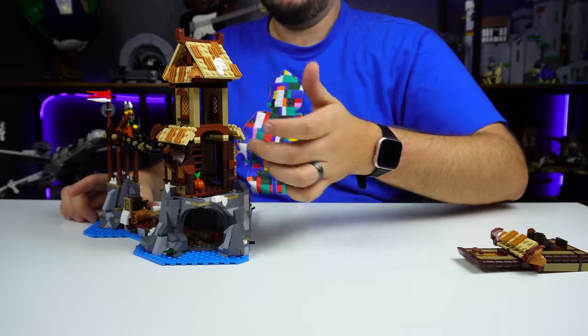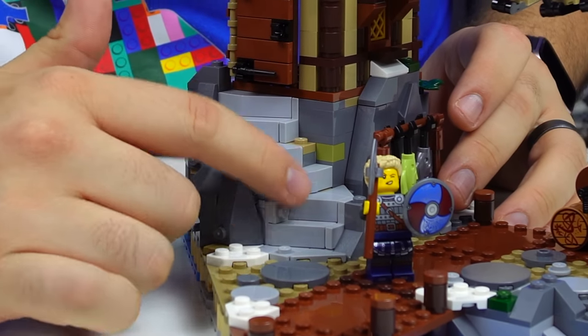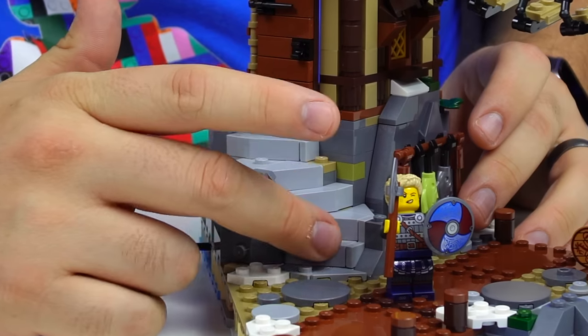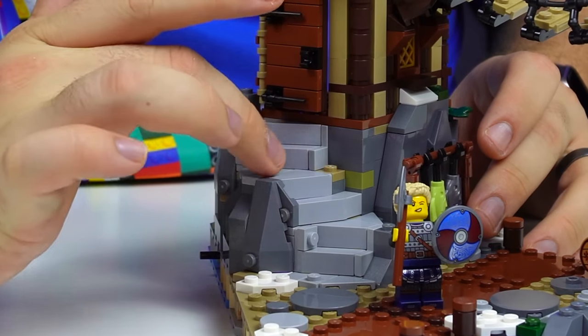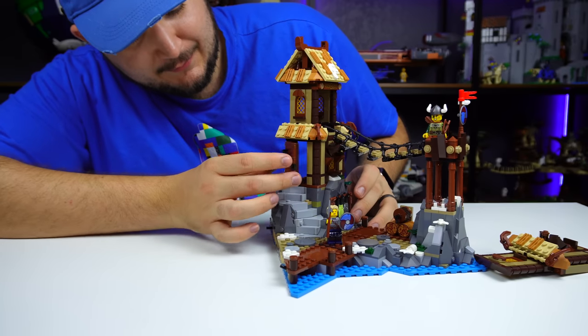Going back to the set, you can see there's a nice little ladder leading up to the top, which I like — it gives continuity to get to the bridge. My favorite part of this module is the little rock pieces: they're all SNOT pieces at different angles, creating this cool illusion of a staircase going all the way up.